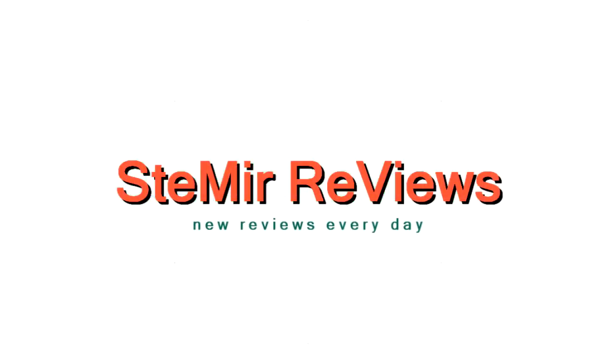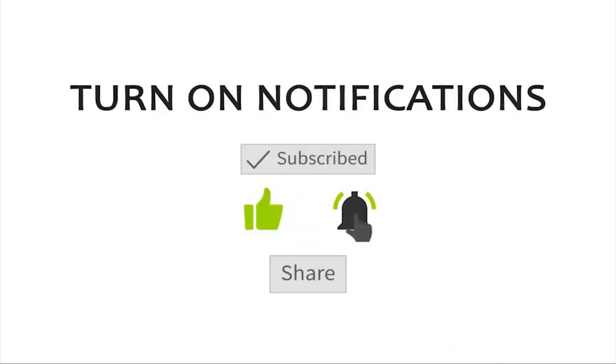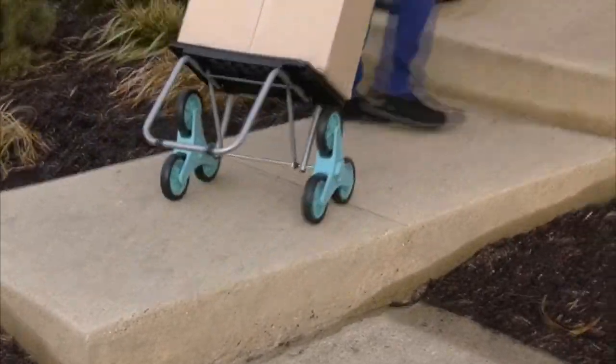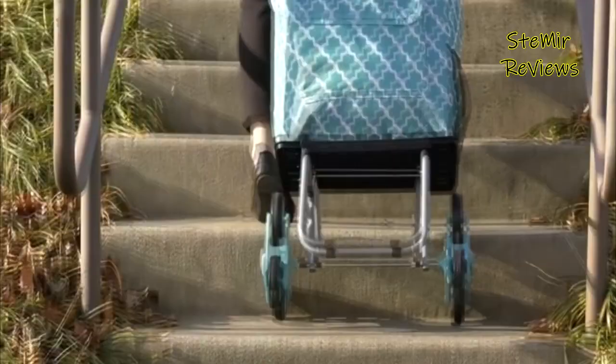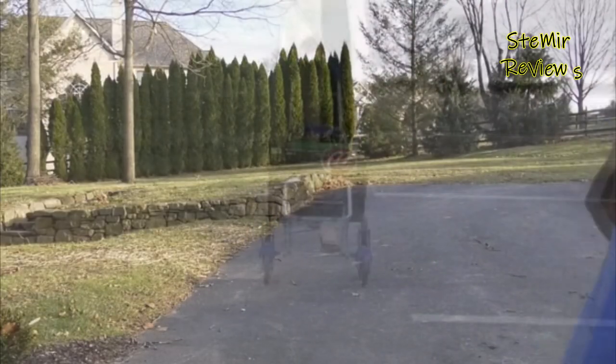Do you know what you want to do with your basic food? Could it be said that you are worn out on conveying your groceries yourself? Or is your old shopping basket worn out, which brought about it self-destructing at last? What you want is a new foldable grocery cart.